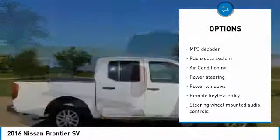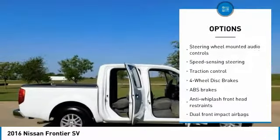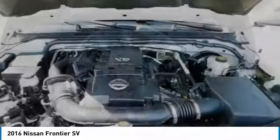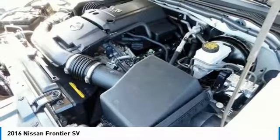Awards: J.D. Power Initial Quality Study. Fun to drive nature whether you're off-road or just commuting. Strong V6. Easy to use interior controls. Sturdy bedliner and tie-down points. Source: Edmunds.